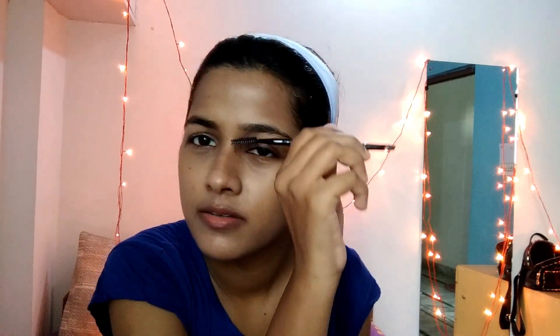For eyebrows, it's up to you whether you want to fill them in or not. I will be using a makeup palette — I have a brown shade that I'd like to use for my eyebrows.